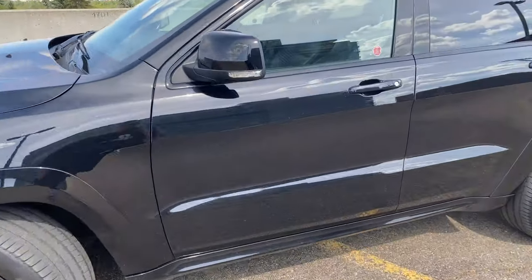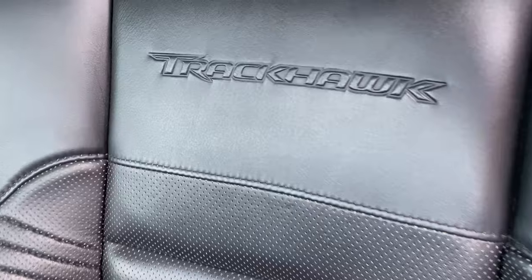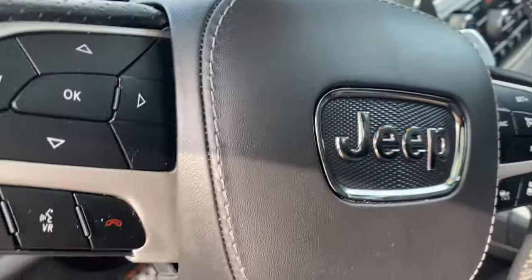Let's take a look at the interior and point out the main differences from the SRT to the Trackhawk — this is kind of funny. The biggest difference between the Trackhawk and the SRT interior is going to be that it says Trackhawk right here on the seat, and it says Trackhawk on the bottom of the steering wheel instead of SRT. I find this hilarious because there is about a $30,000 to $40,000 price difference between the Trackhawk and the SRT, and there's absolutely no difference between the interiors of both vehicles. The difference between the Trackhawk interior and a base model Grand Cherokee's interior is honestly just the carbon fiber trim that costs about a couple hundred bucks.